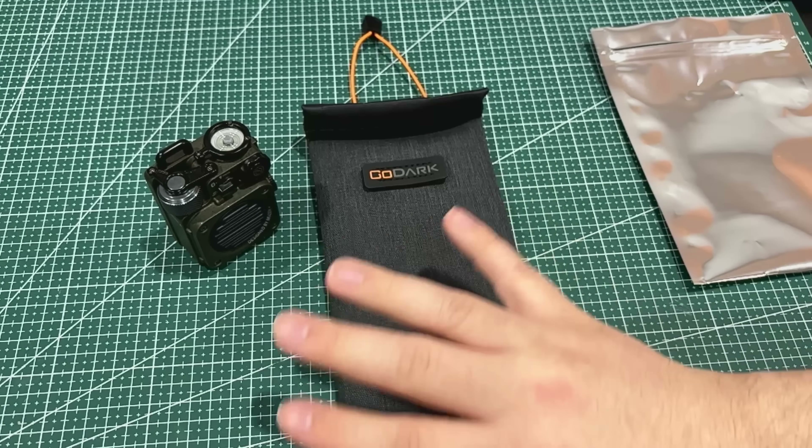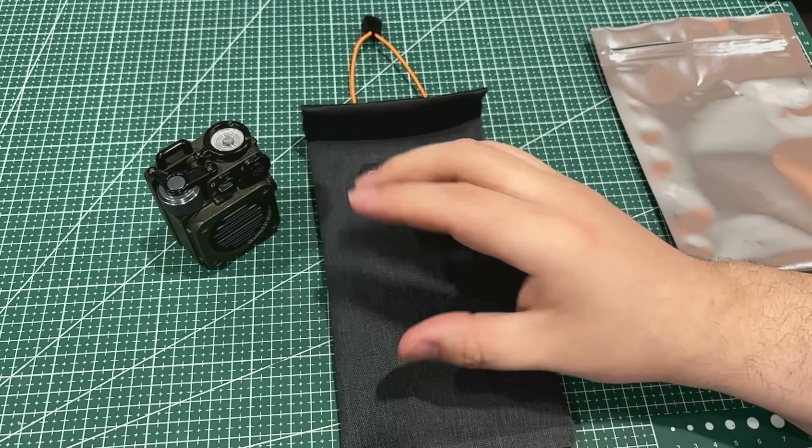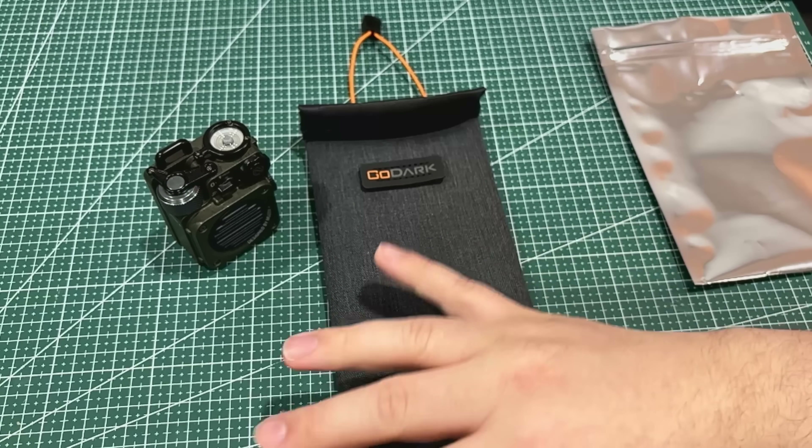Put your keys in something like this and that signal is not getting out — not a problem. These companies sell different size ones so you could get one that fits in your bag, or keep it on the table by the door. Put your keys in there when you come home — peace of mind.